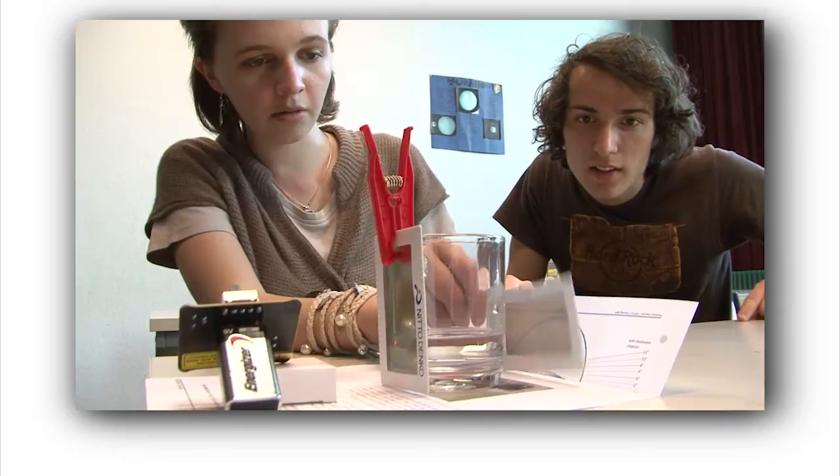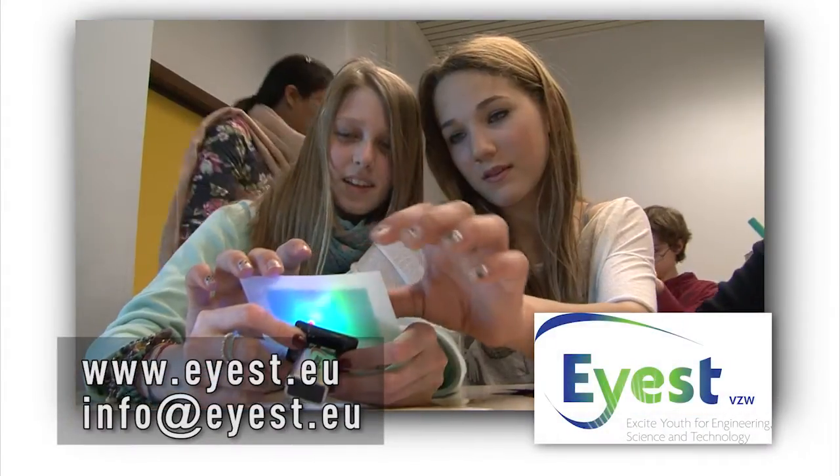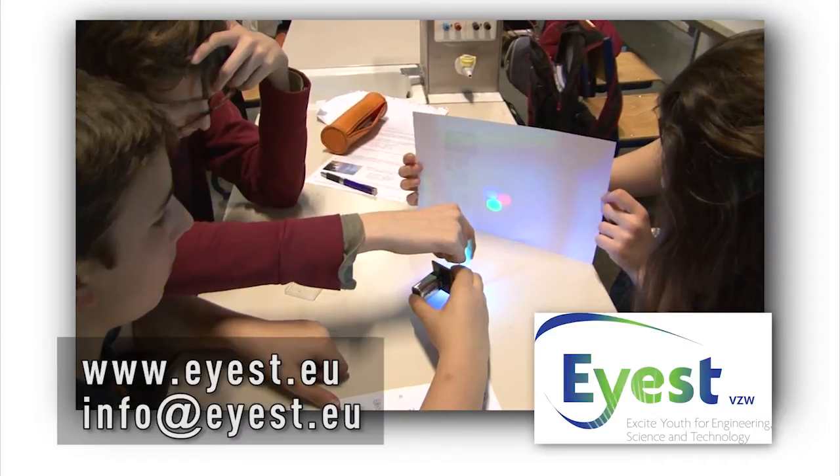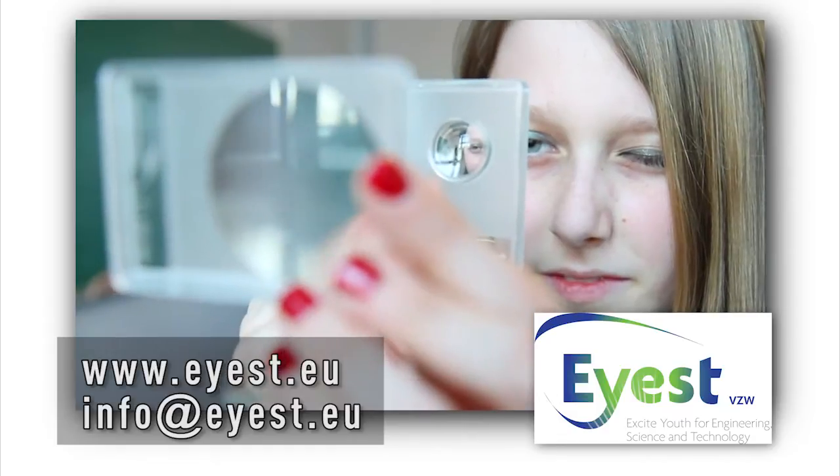If you would like to sponsor the distribution of the Photonics Explorer, please contact us. In this way, you could help raise the next generation of engineers and scientists and secure your skilled workforce for the future.